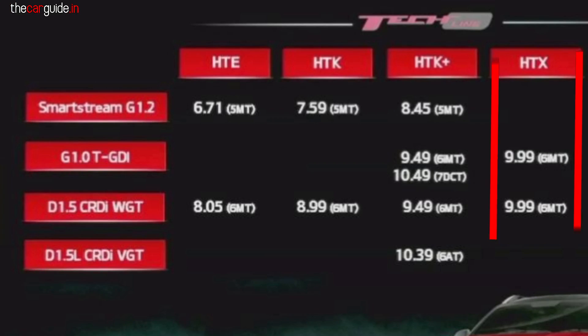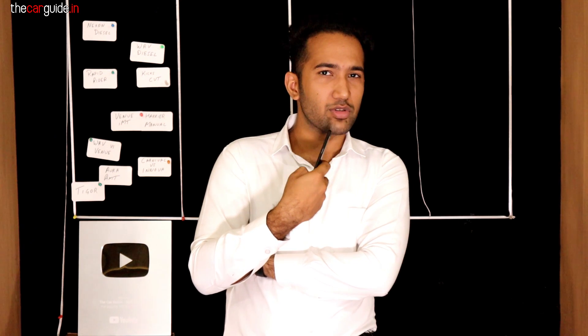The HTX variant is the value-for-money pick. At 9.99 lakhs with a 50,000 increase over HTK Plus, you get really good features. I think most sales will be in this variant — diesel manual or petrol IMT. If your running is more than 500-600-700 km per month, diesel manual is a better option. If you have a lot of city traffic, you can take IMT, but diesel would still be a better pick overall.